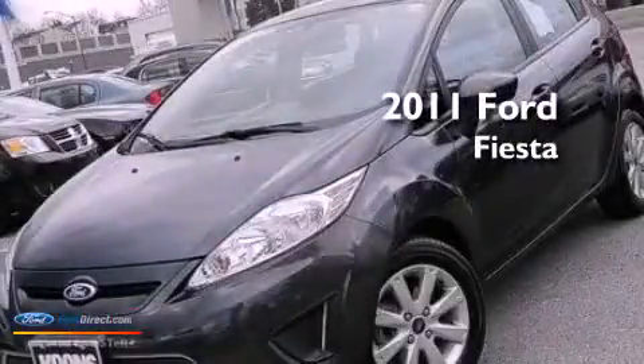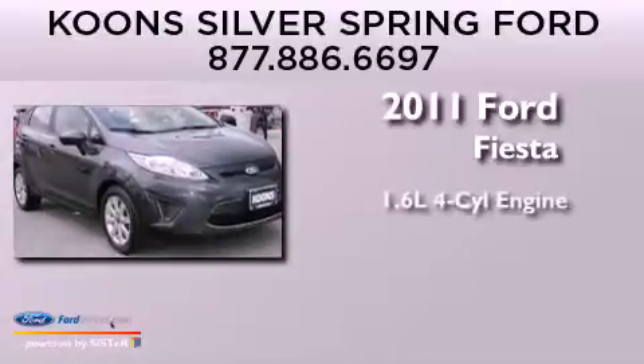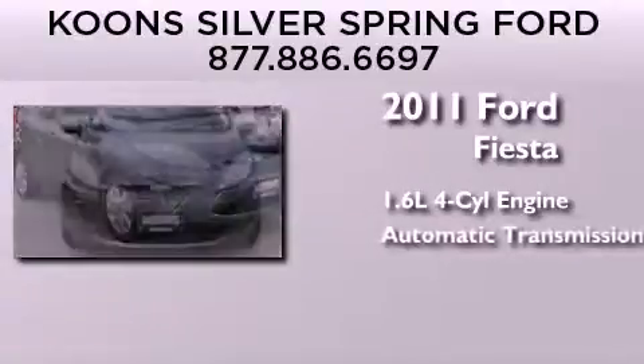This is a certified pre-owned 2011 Ford Fiesta. It has a 1.6-liter four-cylinder engine and an automatic transmission.